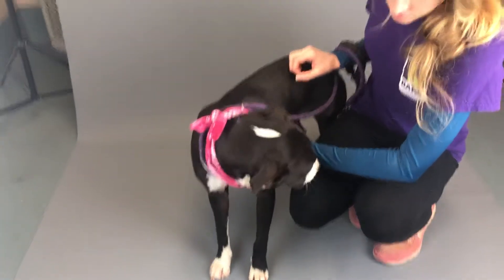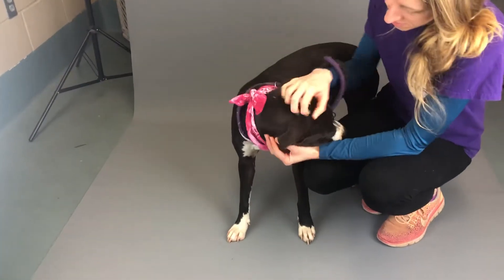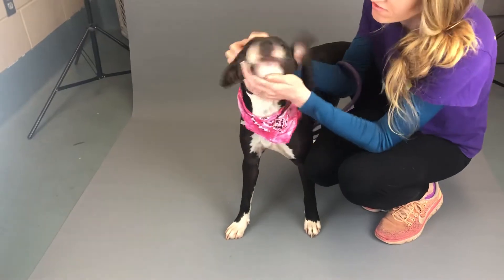Guys, welcome to Bark. This is Tina. Tina is beautiful. She is a one-year-old sort of pointer lab mix.